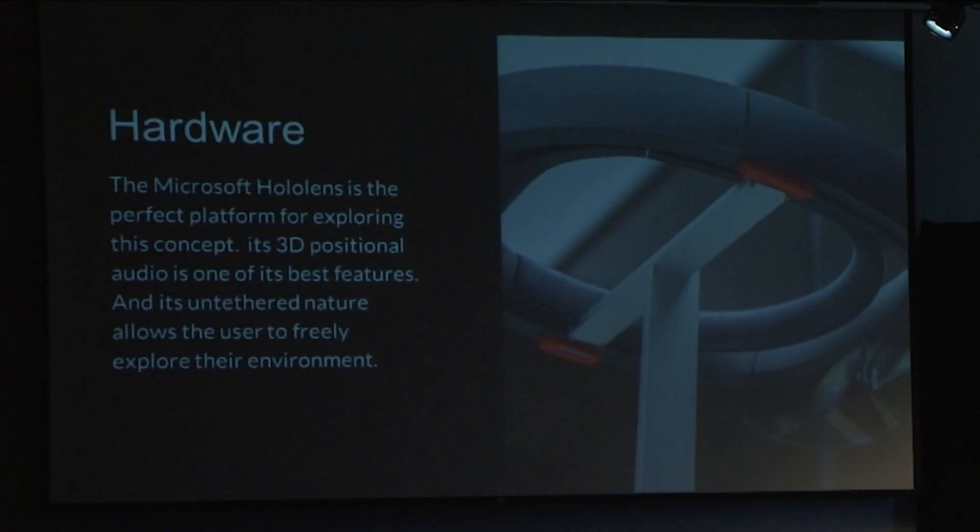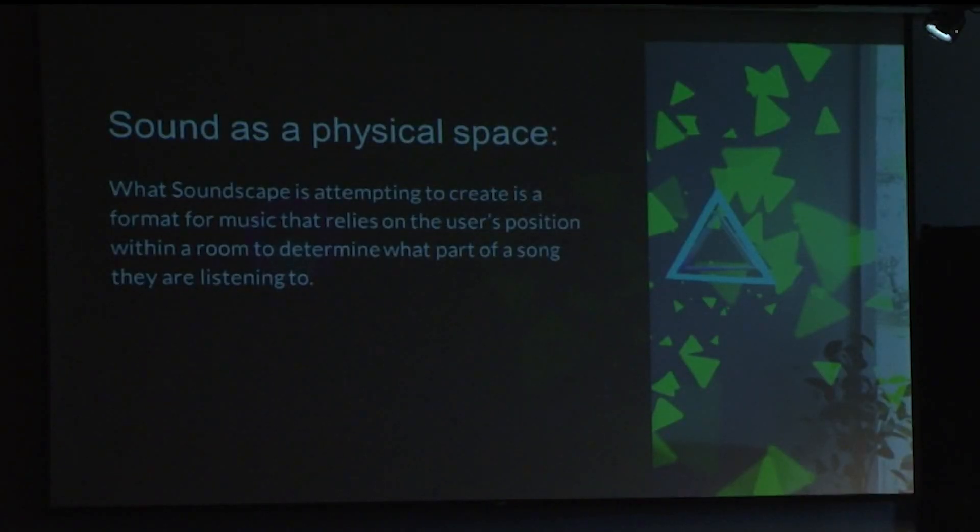The Microsoft HoloLens was a perfect platform for it. It's mobile, I can walk all around the space in the room, and it has built-in 3D audio technology so that as I drop a piece of sound in a location and walk away from it, I will hear it as if it's in that spot. So what is sound as a physical scape? What I'm attempting to do is create a format of music that relies on the user's position within the room to create and generate pieces of audio.